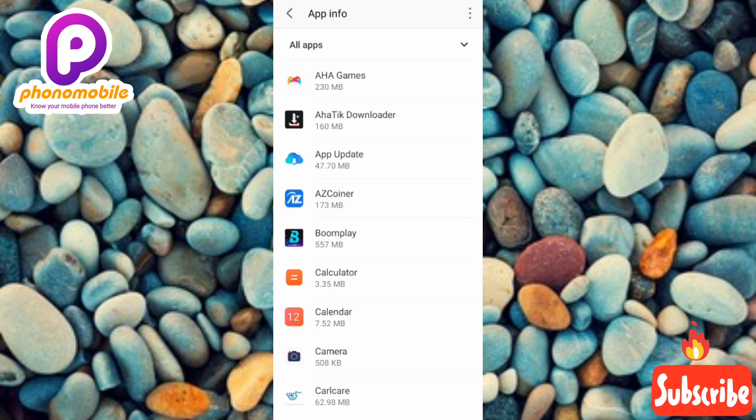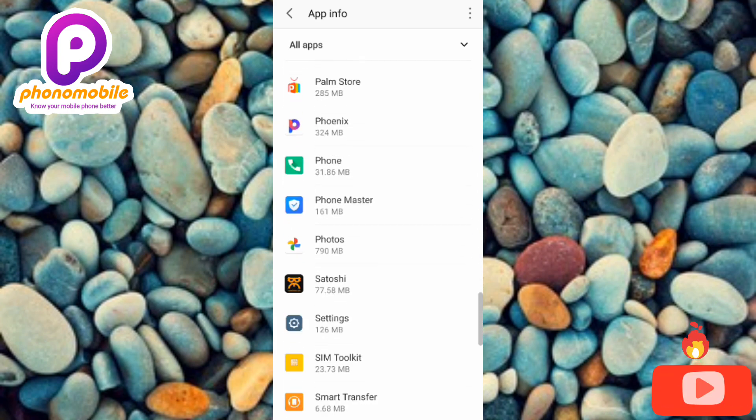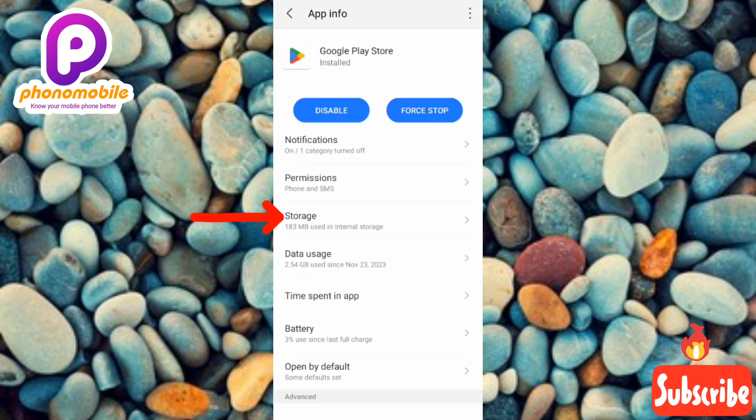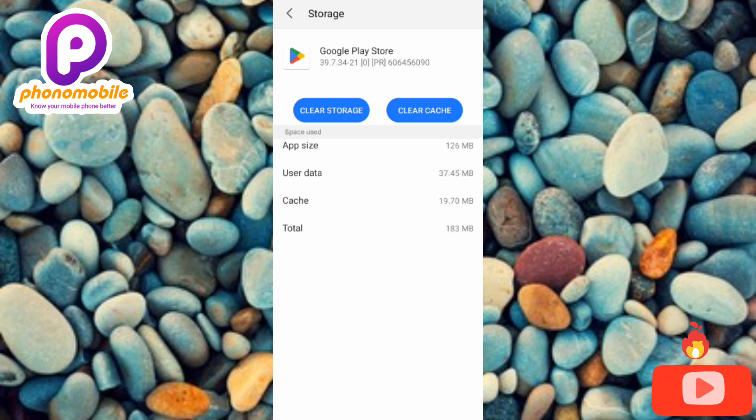You'll see all the apps on your phone. Look for Google Play Store and tap on it. Then tap on 'Storage.' You'll see the cache size — in this case it's 19.70 MB. Tap 'Clear Cache' to clear it. The cache will now be cleared.